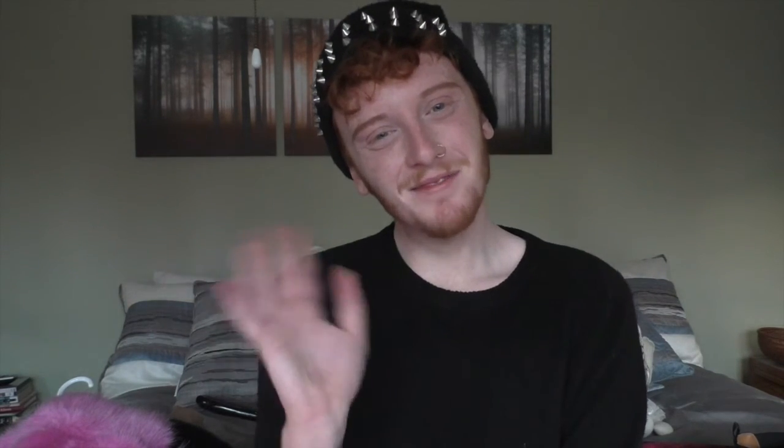So that was my winter haul! If you like the items or have any comments or suggestions, please leave them below. Be sure to push the like and subscribe button because pushing buttons and boundaries is fun. Bye, guys!